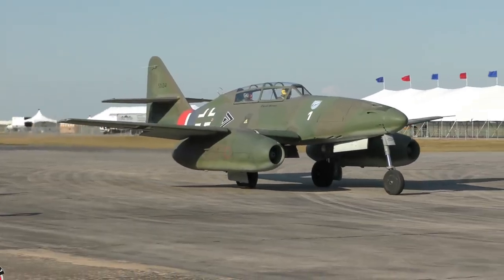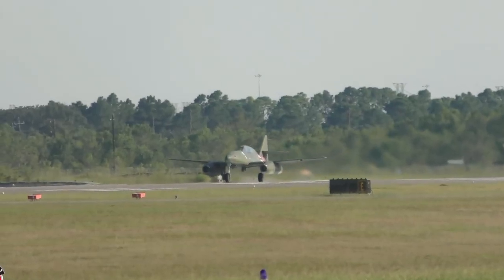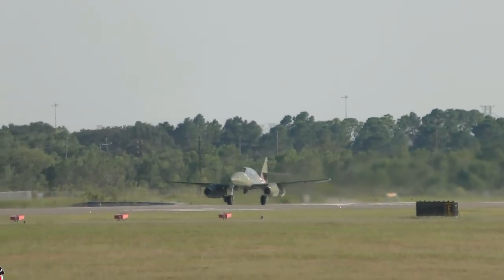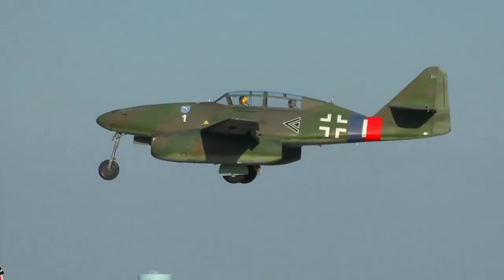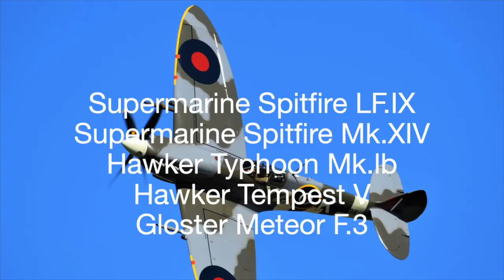Impressive, but slow compared to the ME262 — first flown in April 1941 — which was 78 knots faster. Only a handful of Pfeils were delivered before war's end, and thus it didn't make our 20 most successful fighter aircraft list.